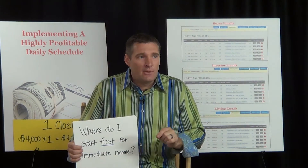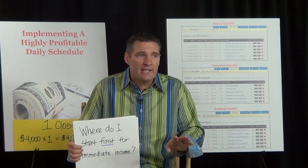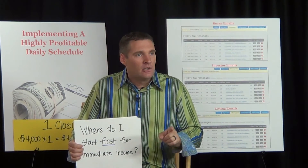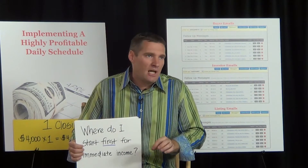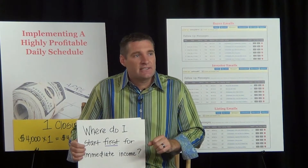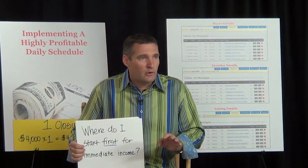You've got to have your online marketing done. It's totally free and it does not require technology. If you can type an email, you can generate leads online. Let me say that again — if you can type an email, you can generate listings online totally free.